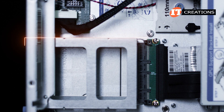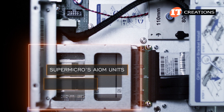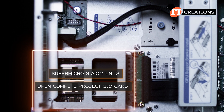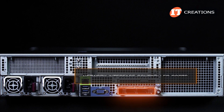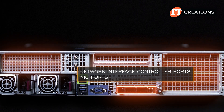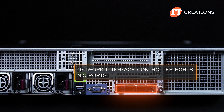That x16 mezzanine card slot on the system board takes one of Supermicro's AIOM units or an OCP 3.0 — Open Compute Project 3.0 — card. The benefit is adding more network interface controller ports, or NIC ports, without taking up those PCIe slots. There is certainly an argument for that given PCIe availability depending on the configuration.